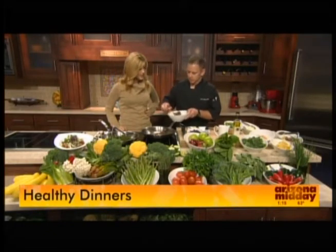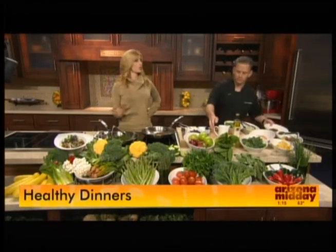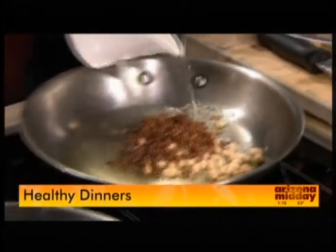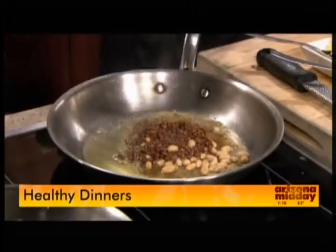Now I'm going to add a little bit of quinoa, which is huge these days — extremely healthy. Why is quinoa such a go-to? I think just because of the health benefits and the fact that it's hearty. It's satisfying, it can fill you up, and it has a lot of protein in it. Absolutely — protein and fiber as well. It's good for you all around.